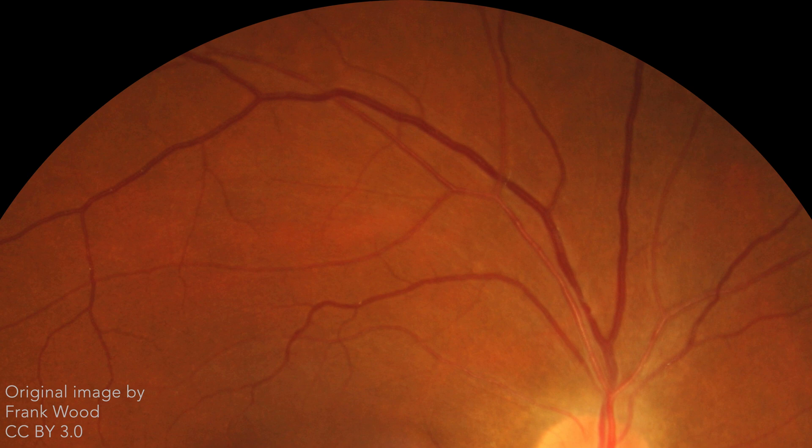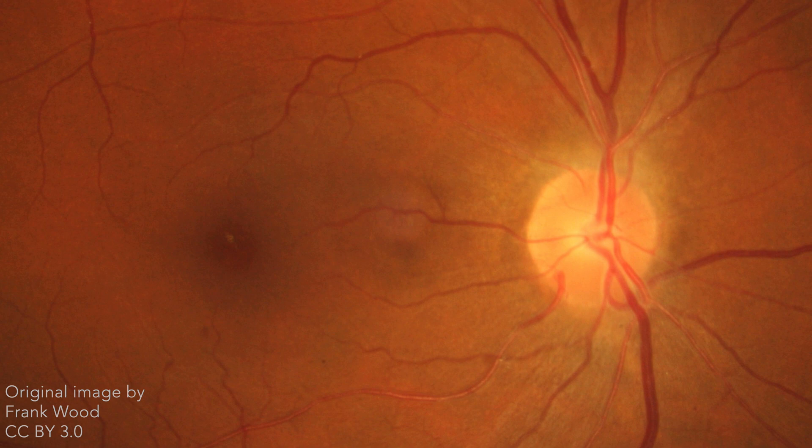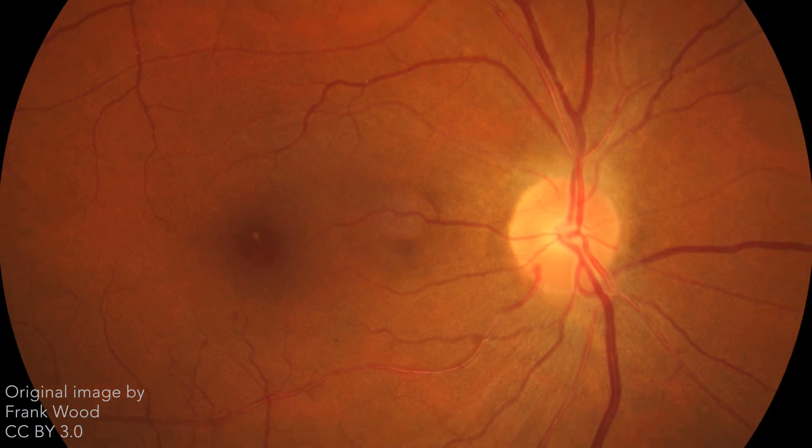Higher grades of hypertensive retinopathy can result in retinal edema, hard exudates, hemorrhages, and cotton wool spots. Papilledema is a sign of severe hypertensive retinopathy.